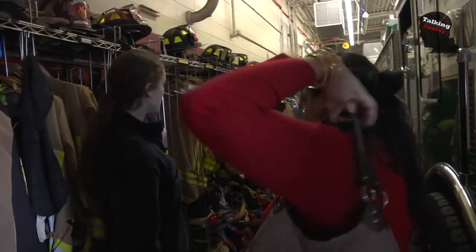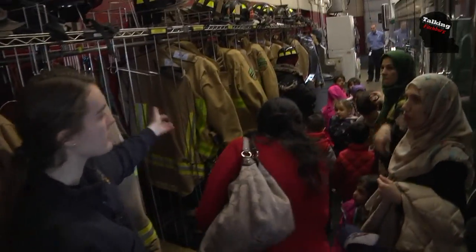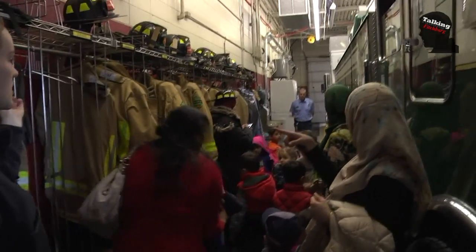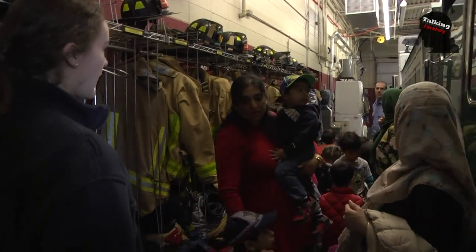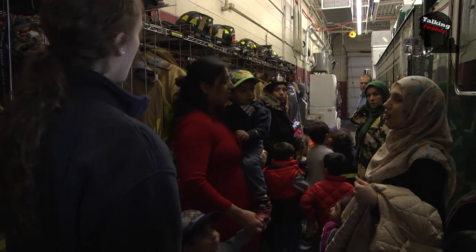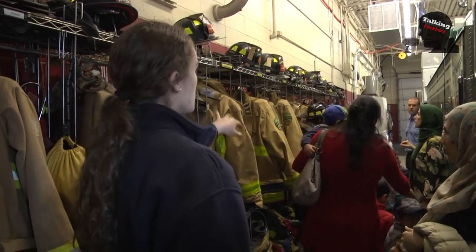Over here you can see where we keep all of our gear. Just like you guys probably have lockers at school, we have lockers here at the station where we can keep all of our gear and any extra gear that we have. Everyone has their name on it, so it's assigned to one individual person.